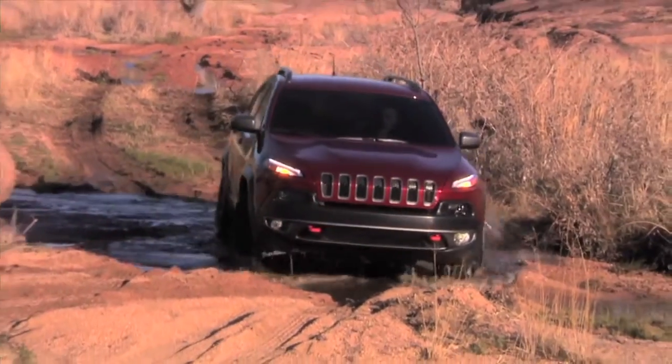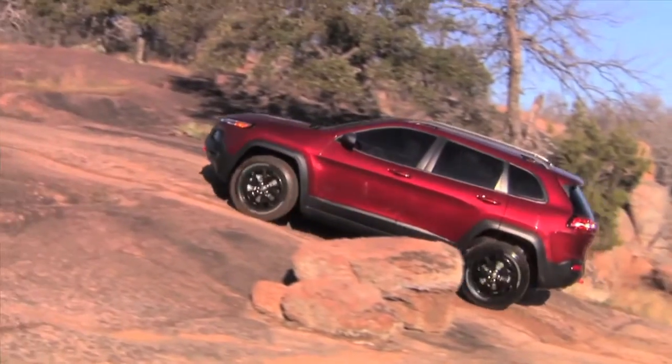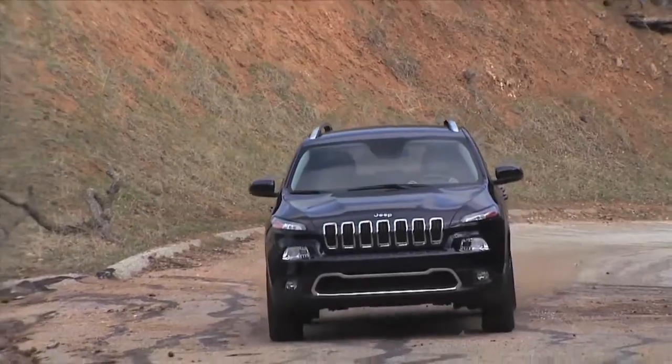How does the Tiger Shark engine compare to the new 3.2-liter V6? It's a different feel. The Tiger Shark uses Multi-Air 2 technology — 184 horsepower. The power is there, and because of the transmission and four-wheel drive setup we can use the available torque. You can get Active Drive 2 coupled with the Tiger Shark. The 3.2-liter gives you a different feel — more the conventional V engine feel — and coupled with Active Drive 1 or 2, both of them feel great on-road.